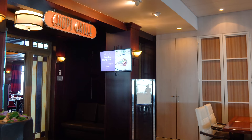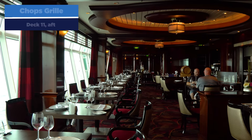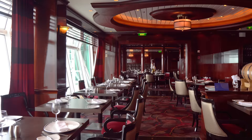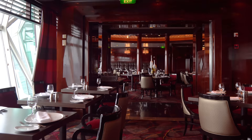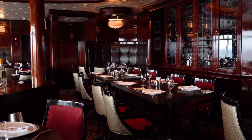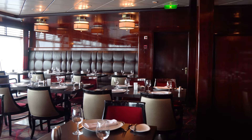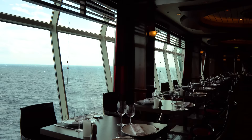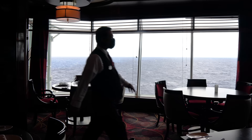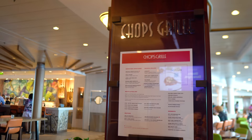Right across from Giovanni's Table is Chop's Grill — the specialty steak restaurant, a staple on every Royal Caribbean ship. There's a great variety of steaks: filet mignon, New York strip, and others. Besides the steaks, the sides are really good too — mushrooms, mashed potatoes, asparagus, and mac and cheese. Order a bunch of sides, sample them all. Chop's Grill is open for dinner every night and sometimes for lunch.